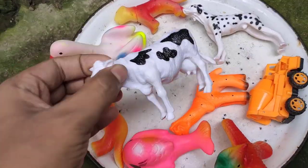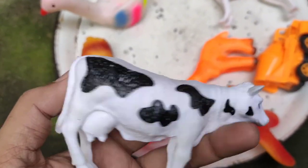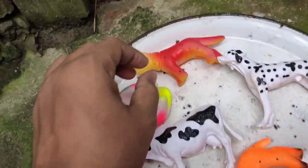Wow, cow! This is a cow — white and black color combination. Plastic body, four legs, a strong plastic body.